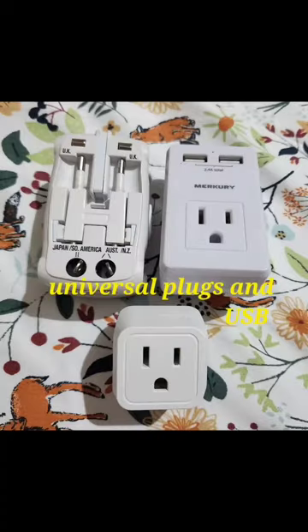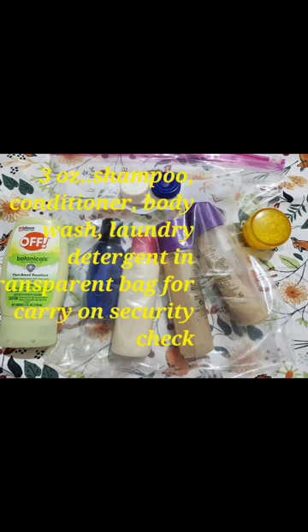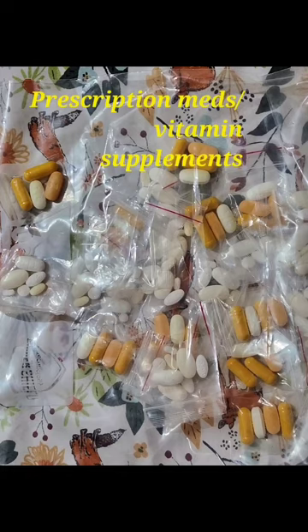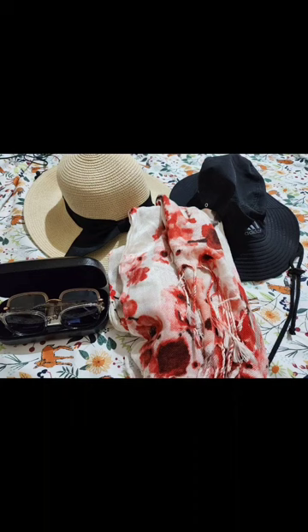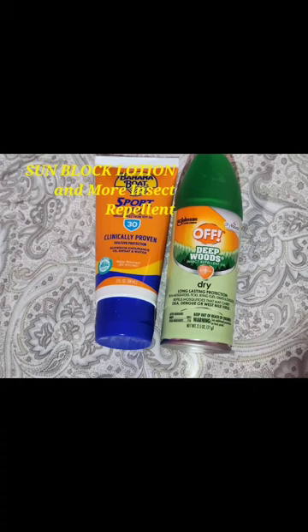Carry universal electrical plugs for your destination country to use with your portable devices and phone chargers — many are available online. Keep all your liquid toiletries in a Ziploc bag for security purposes. Always carry your prescription medications in your carry-on baggage. I portion out my daily meds and supplements into small individual bags for convenience. Since meds can't be taken on an empty stomach, I keep handy snacks like trail mix and biscuits.